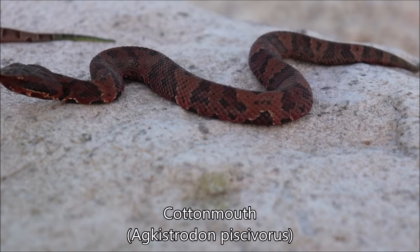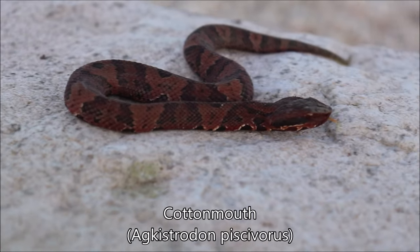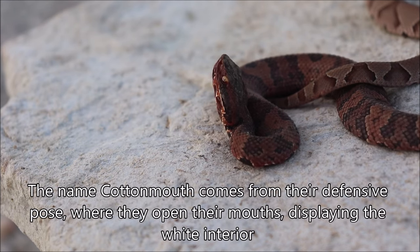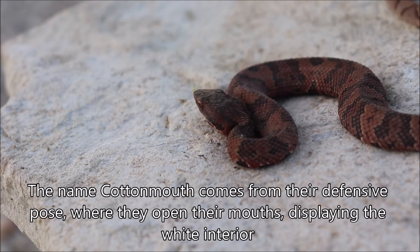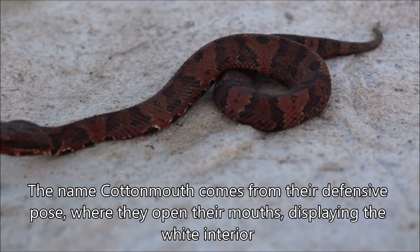Now the cottonmouth is a rather similar snake in some ways, but it definitely has its distinctions. While they're also called water moccasins, the cottonmouth name comes from the fact that they'll open their mouth and often display that white interior, which is their common defense mode. If they feel threatened, they'll often just curl up and gape at you.